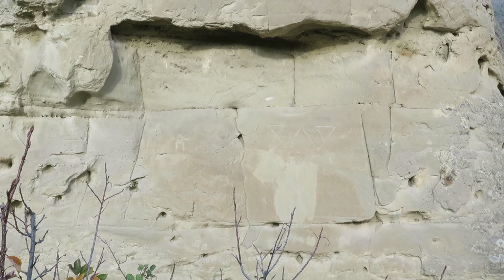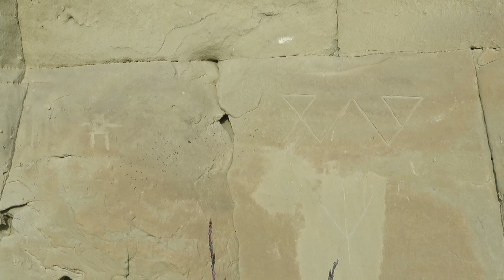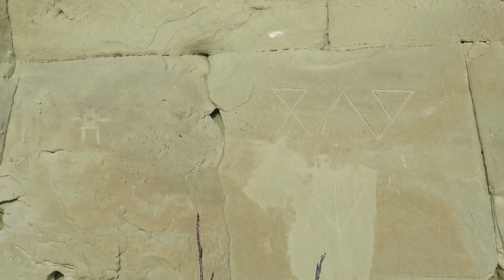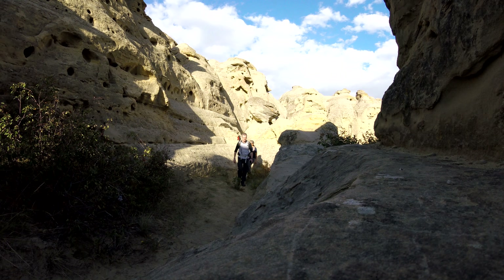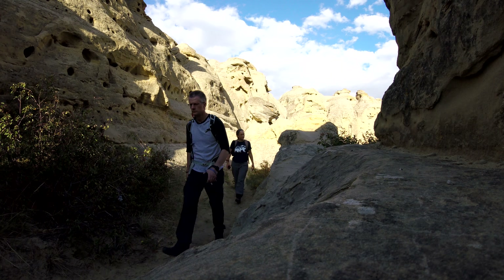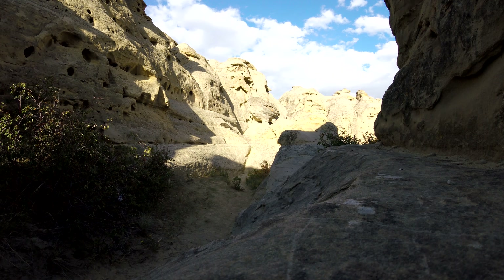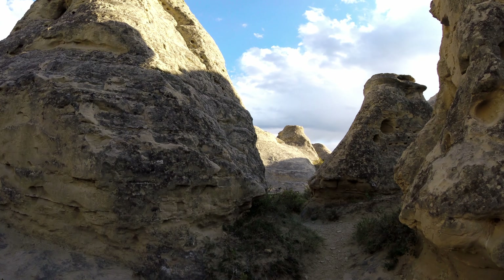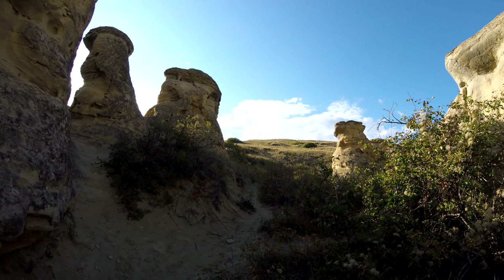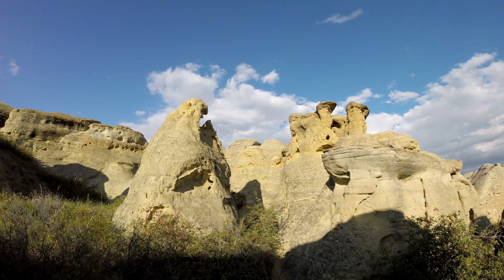Here's some rock art. We were trying to decide whether this was First Nations or something a little more contemporary. One of the unfortunate problems of this park is that people have come in and etched their names and other things, and it is becoming a bit of a problem for the park. It looked like native art, but if anybody knows please put a comment below.